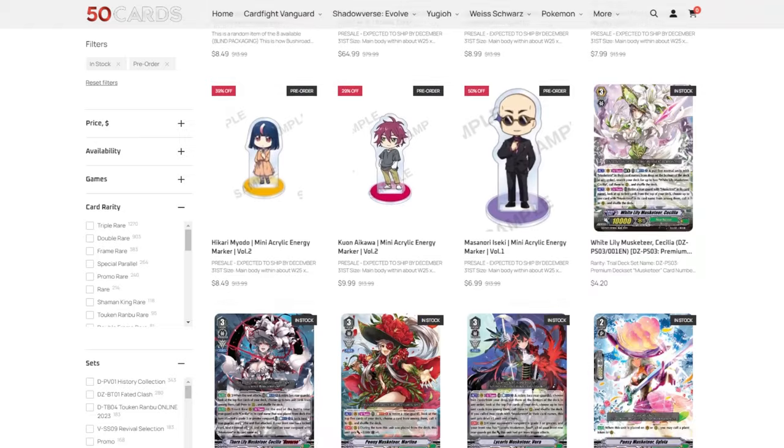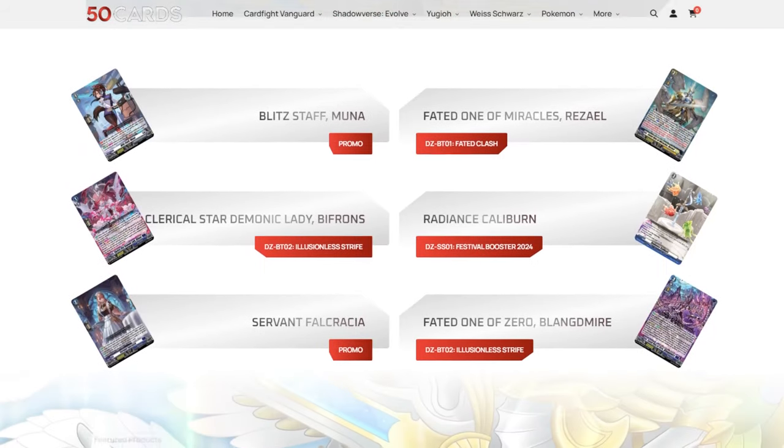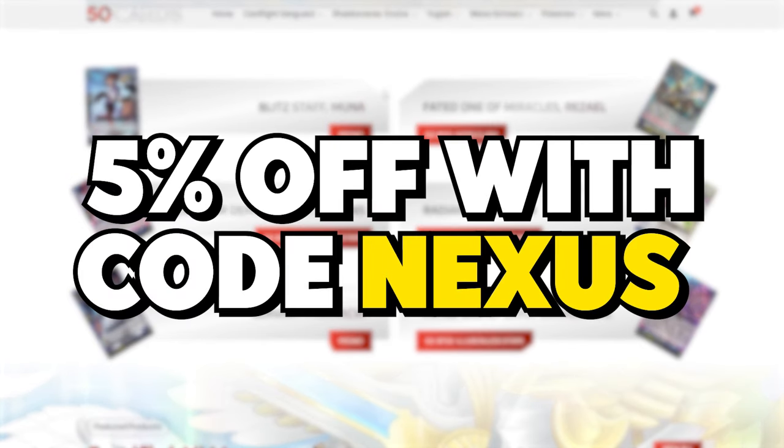Before we start this video, I want to give a quick shout out to our sponsor, which is 50 Cards. So 50 Cards is an online store which you guys have already heard me talk about. You can pick up singles, playsets, deck boxes, sleeves, everything you need for Vanguard, and you can get 5% off with code Nexus.